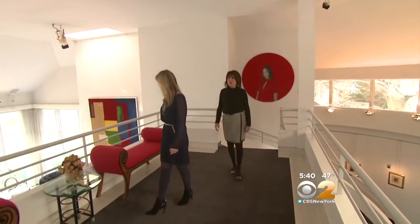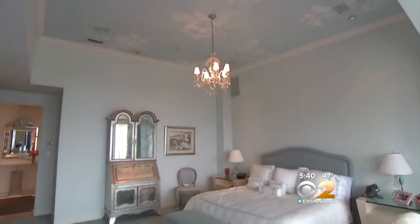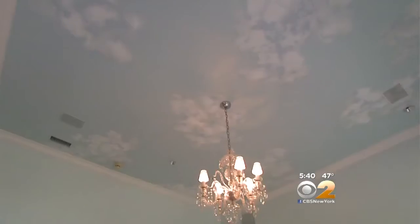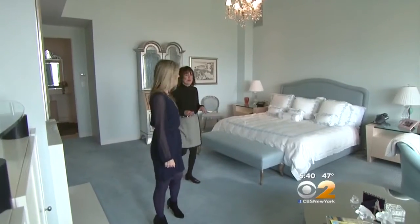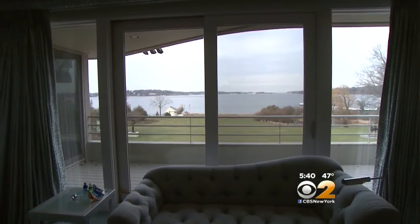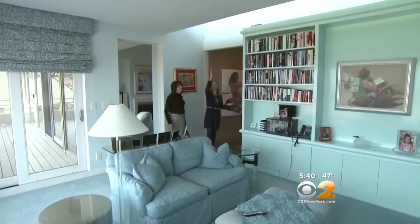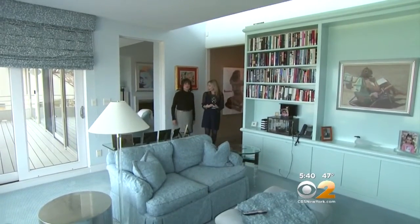We toured the upstairs with Molly Grossman, where you'll find seven bedrooms including the master suite. Everything was blue to remind them of the water. Beautiful deck to enjoy the Sound. You want to see the sitting room? Let's see the sitting room. Skylights above, just adding extra light.